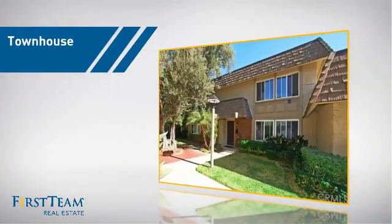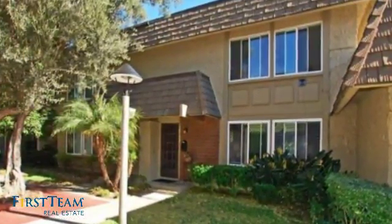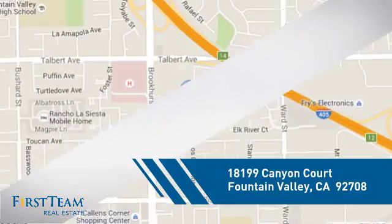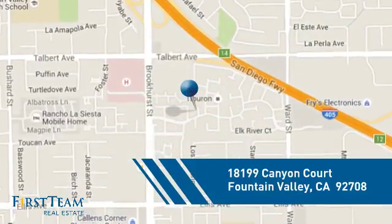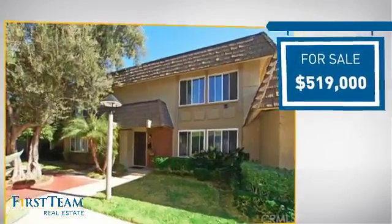This townhouse is a great choice for those who seek privacy, comfort and convenience within an urban lifestyle. And it's located in this area, currently listed at just under $525,000.